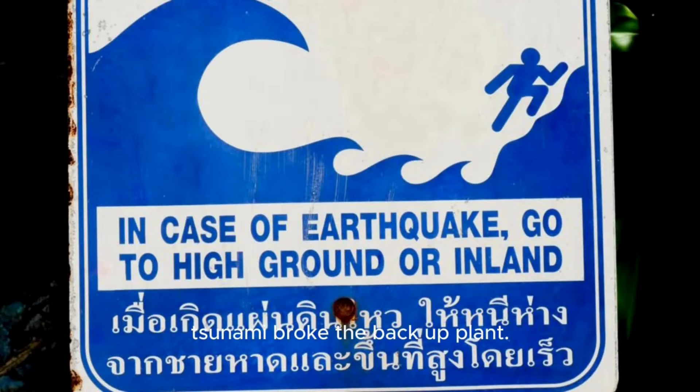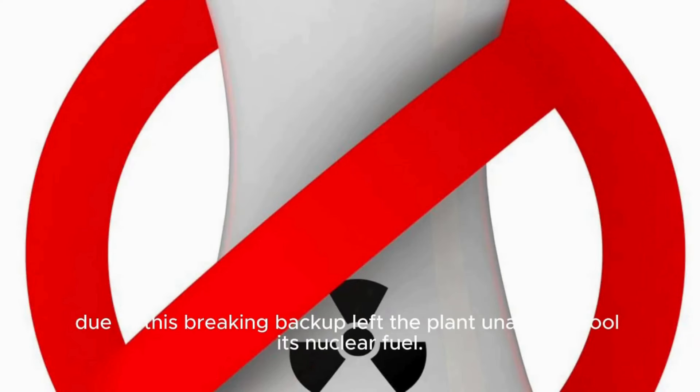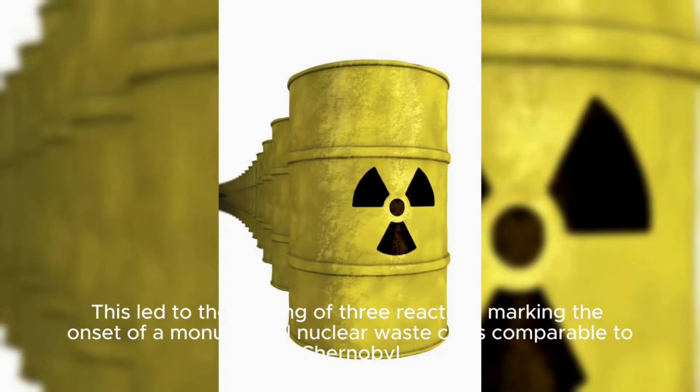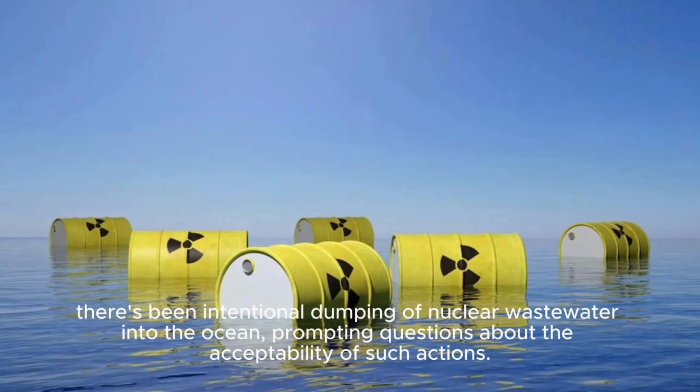The tsunami broke the backup plant systems, leaving the plant unable to cool its nuclear fuel. This led to the melting of three reactors, marking the onset of a monumental nuclear waste crisis comparable to Chernobyl. There has been intentional dumping of nuclear wastewater into the ocean, prompting questions about the acceptability of such actions.